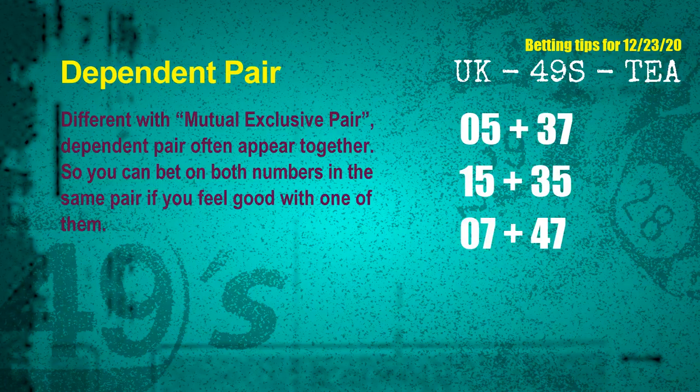Some numbers are mutual exclusive, some are dependent. Numbers in the same dependent pair you can bet on both, because they are often drawn in one draw. The dependent pairs for next draw are: first pair 05 and 37, second pair 15 and 35, third pair 07 and 47.